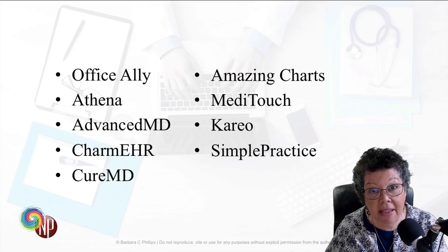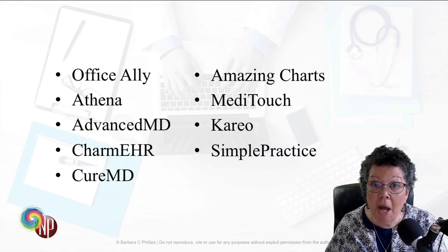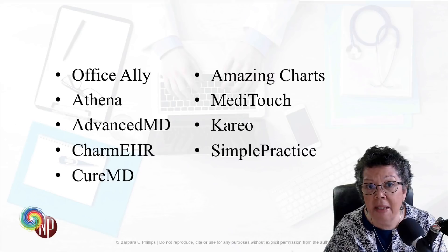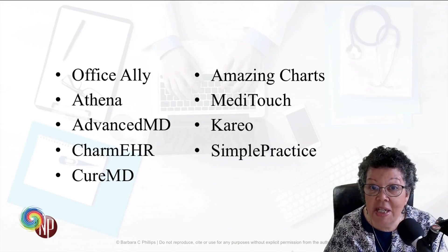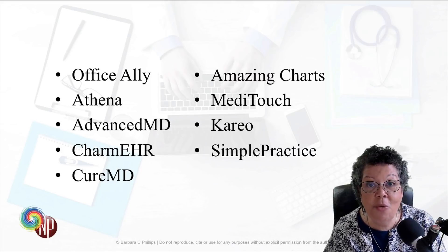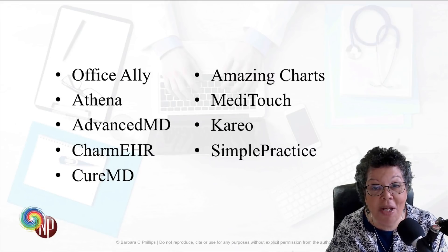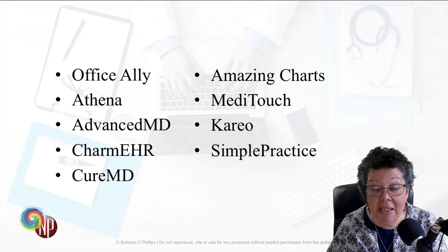Athena is a very popular one — not the least expensive, but popular nonetheless. Advance MD is also another popular one and has a billing platform with it, along with Athena. I see Charm EHR and Cure MD mentioned a lot, though I don't know much about them. Amazing Charts was the very first EMR I used. At the time it was server-based, and when I moved to cloud-based, they weren't quite there yet — but I understand now you can use it either way. It was a great EMR, relatively easy, and very cost-effective when I used it, though I don't know the current pricing.